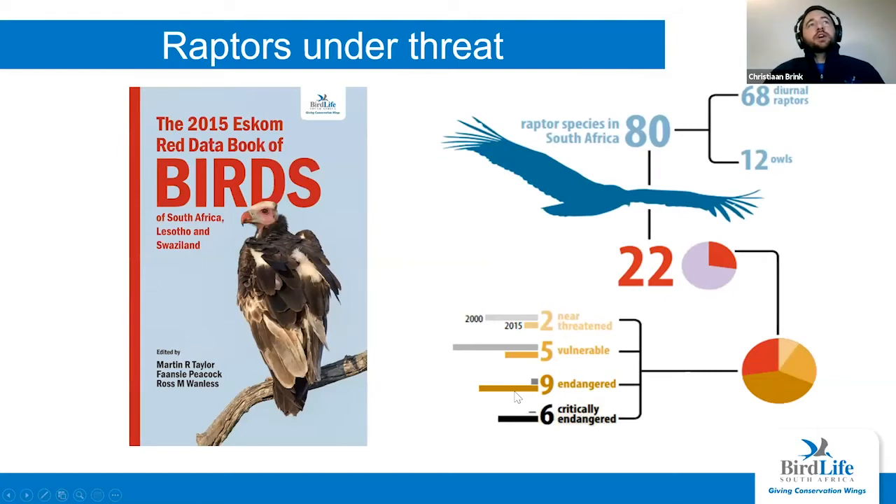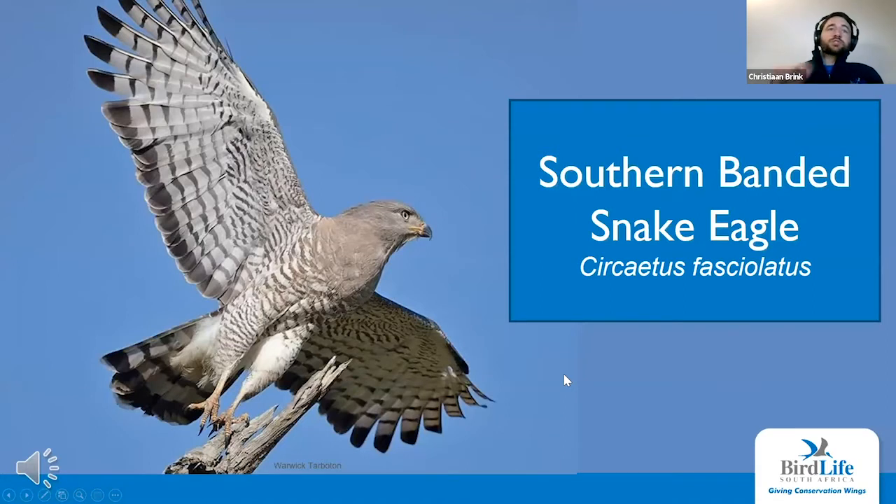Looking at Southern Africa, BirdLife South Africa has produced the 2015 ESCOM Red Data Book of Birds — a regional assessment of the conservation status of species within the region. We learned that raptors in Southern Africa aren't faring any different from those globally. Of the 80 species we have, 22 are threatened with extinction, six of which are critically endangered. Four of those are vulture species, but two are raptors I work on — one being the taita falcon, and the other being our guest of honor this evening, the southern banded snake eagle.